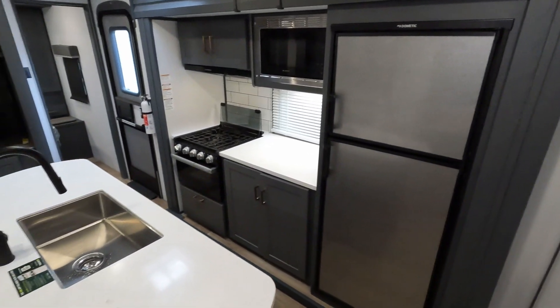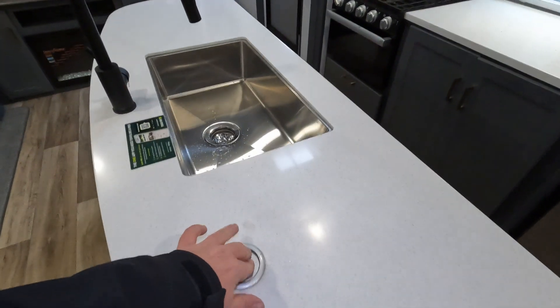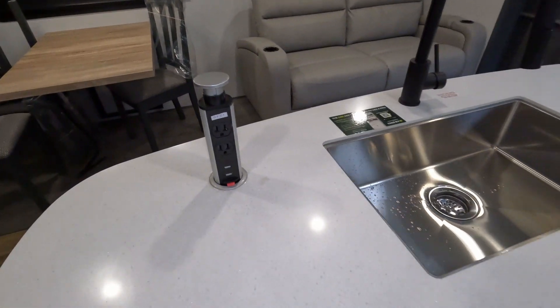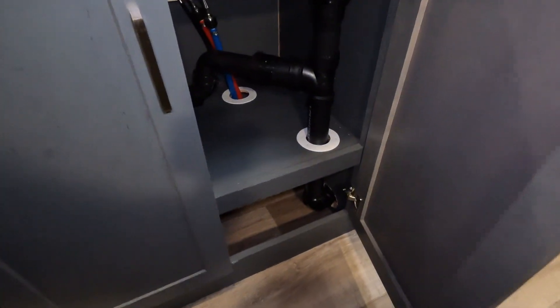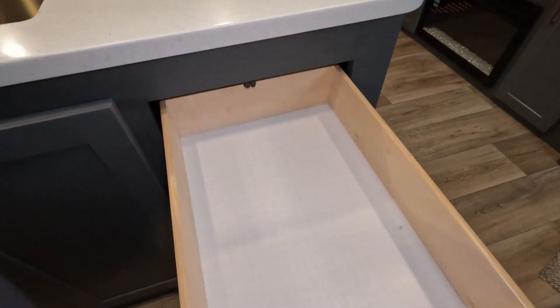The kitchen area has a nice big island. There's pull-up power for 110 and USB — most people are familiar with those nowadays. There's a big farm sink and under-storage, as well as nice big pull-out drawers.